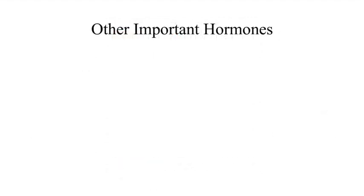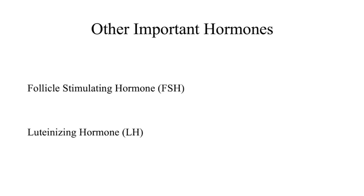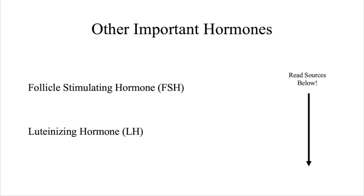There are a lot of other hormones involved in the menstrual cycle, such as follicle stimulating hormone and luteinizing hormone, and I encourage you to learn more about these by reading the sources in the caption.